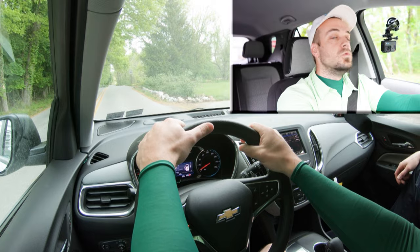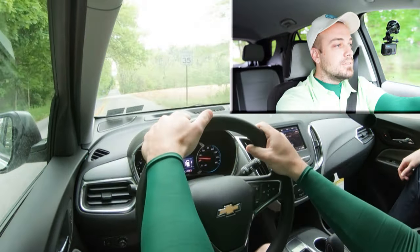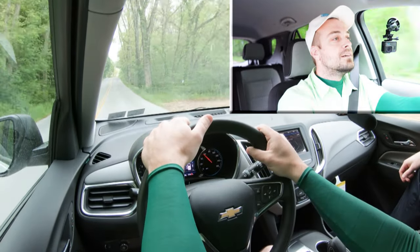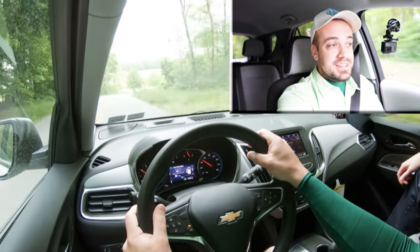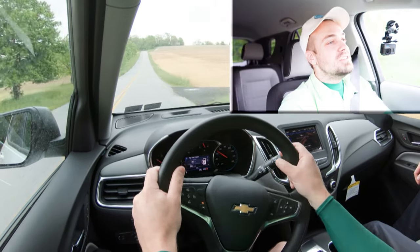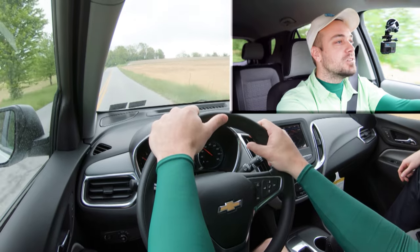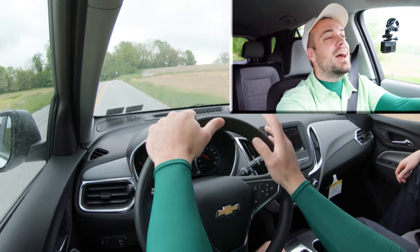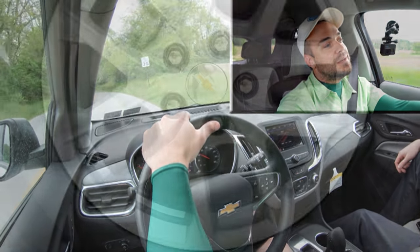We got a little bit of a downhill so that certainly assisted, but it's not the quickest thing in the world. It'll certainly get the job done for merging onto the highway. For the person buying this type of SUV, I'm not sure they're really concerned with racing it anyway, so definitely no issues merging onto the highway.